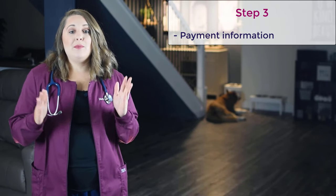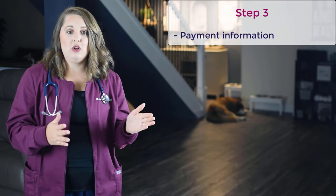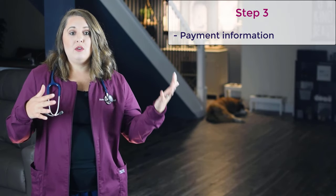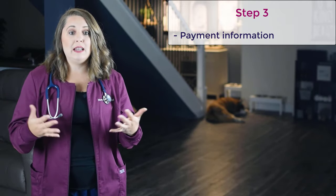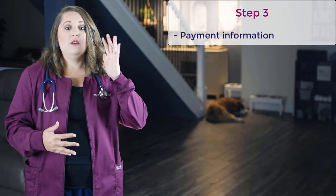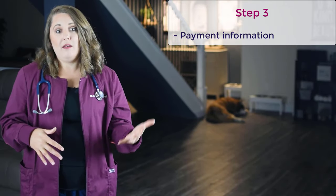Step number three: you'll be asked to enter your payment information. This step is really important. Because if you do not want to risk being charged the exam fee, you must change your expiration date or that CVV security code found on the back of your card. If you failed, or if you get a false negative and actually passed, and you do not change one of those two things, your card will actually be charged the full amount for the registration fee. So I would highly suggest you either change the expiration date or that CVV code on the back of your card.